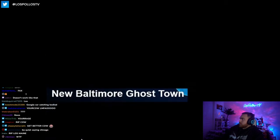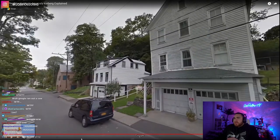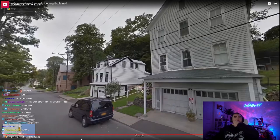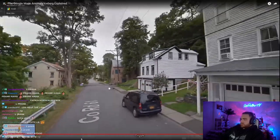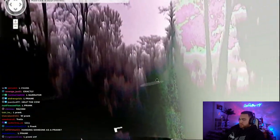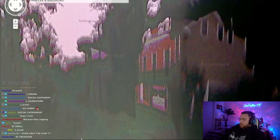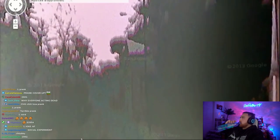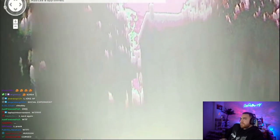New Baltimore ghost town. There's a town in the state of New York called New Baltimore. Prior to Google updating the data in 2016, the street view had this weird ghostly effect — everything was warped and there was a grainy effect on pretty much everything. New Baltimore is a small town with a population not much more than 3,000. This phenomenon has been patched out of Google Maps, but there was never really much of an explanation for it.